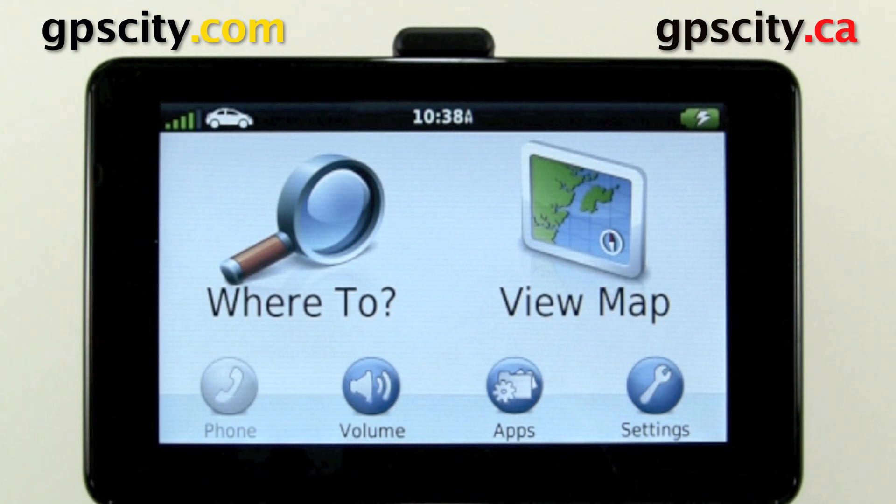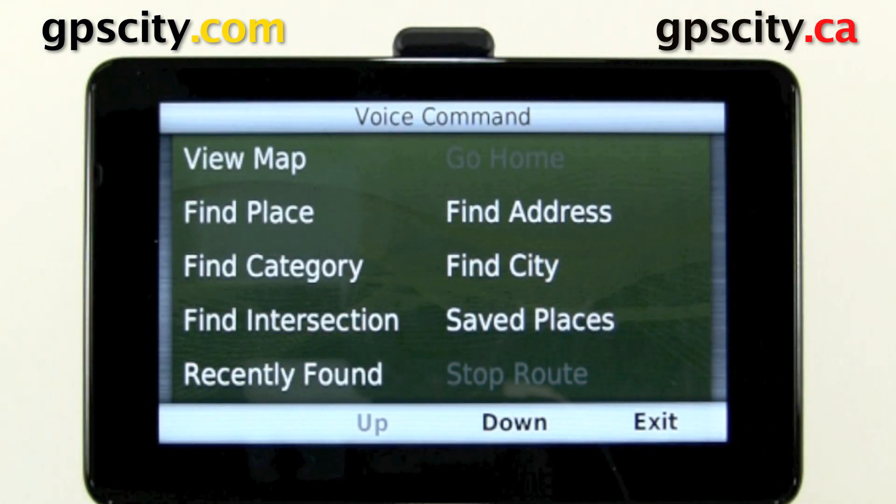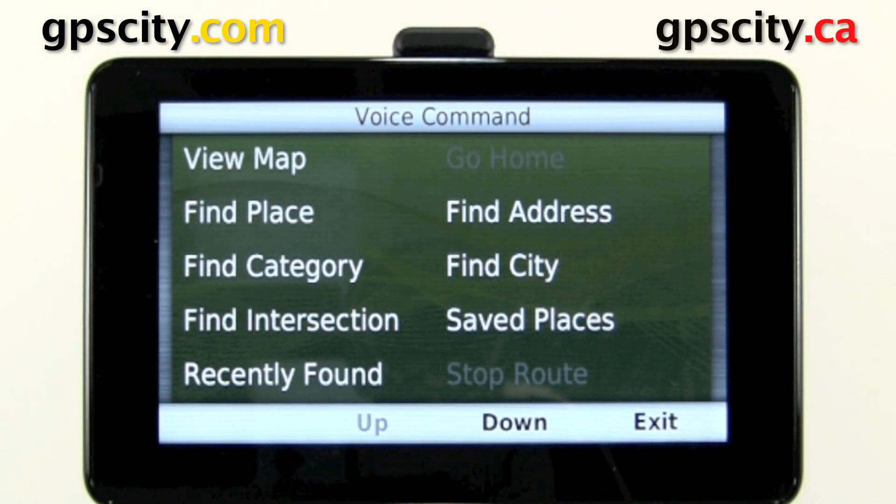Hello, Jesse here with GPS City. I'm going to show you how to change the phrase for your voice command of the Garmin Nuvi 3500 series. So currently, if I say 'voice command,' it'll go into voice command mode.